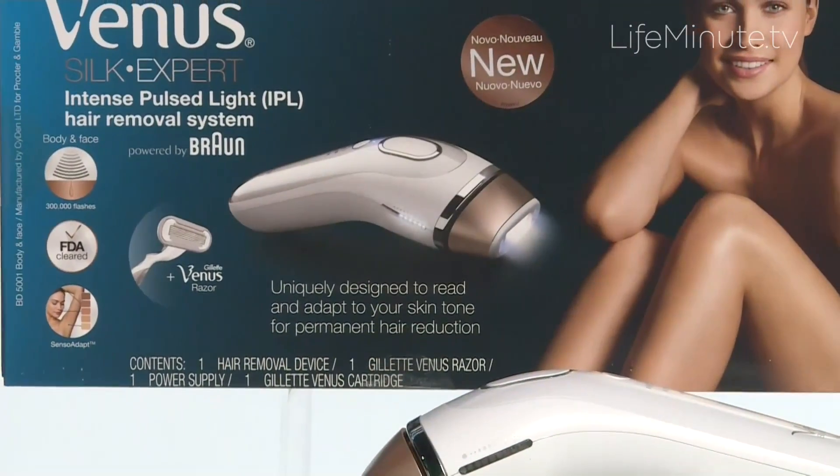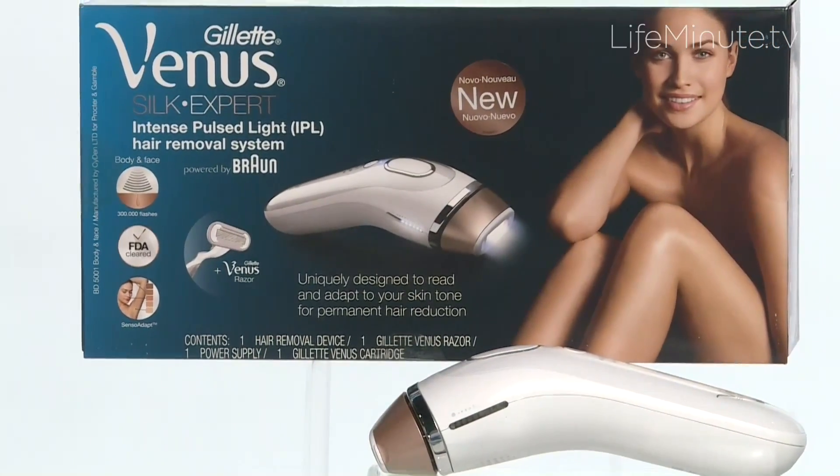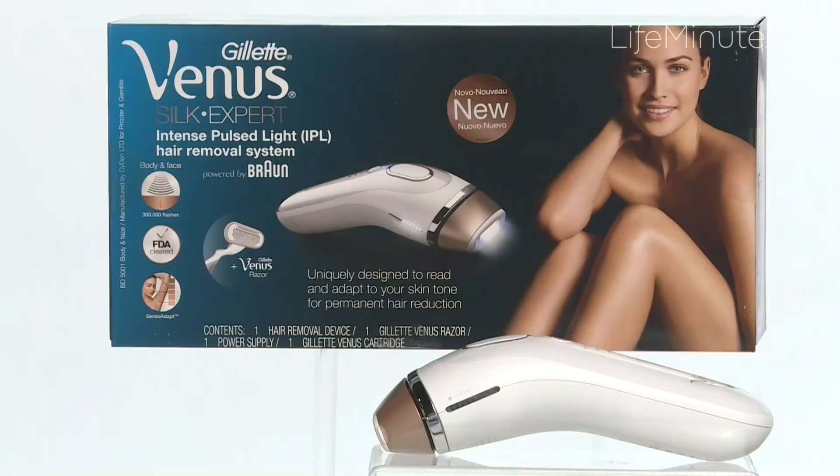And now for the hair that you do not wish to show off. That's when you've got to reach for the Venus Silk Expert IPL powered by Braun. This is an at-home tool for permanent hair reduction. The big news is that the FDA has just approved this device for the hair below the cheekbones. It's also great for your legs, underarms, bikini — anywhere where you're a little fuzzier than you want to be.